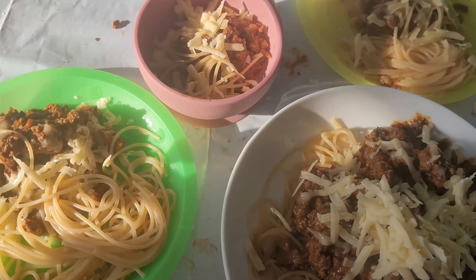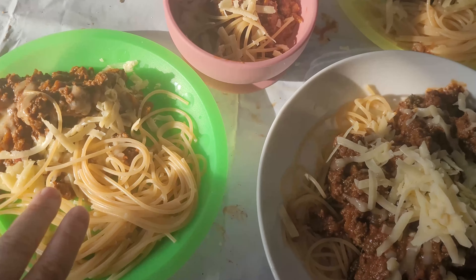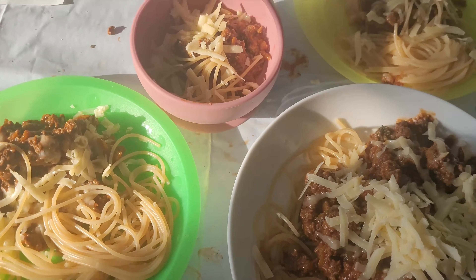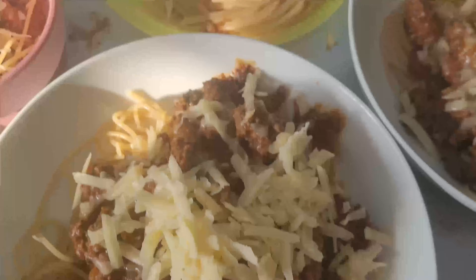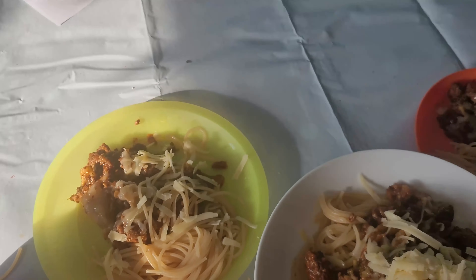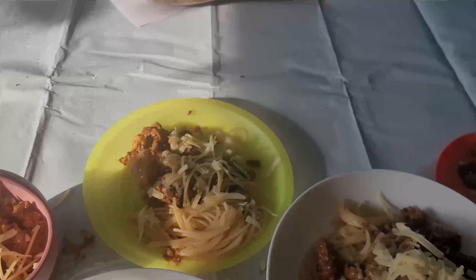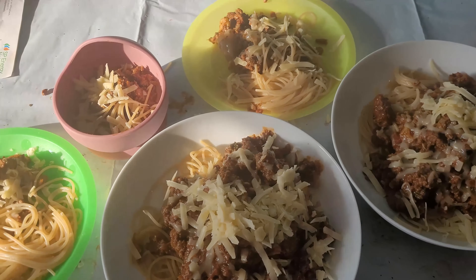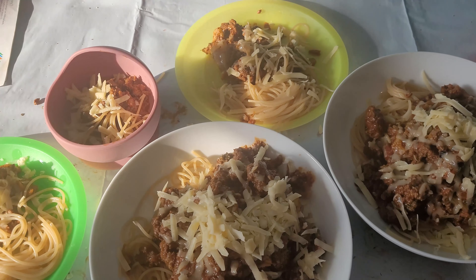Mince, onions, a bit of broccoli and carrots and spaghetti with cheese. Ellie's done some for Lily who is 30 months - you'll love this. That's mine, Jack's, Simon's - that's our evening meal. Sorry about that, that's my 10-year-old.